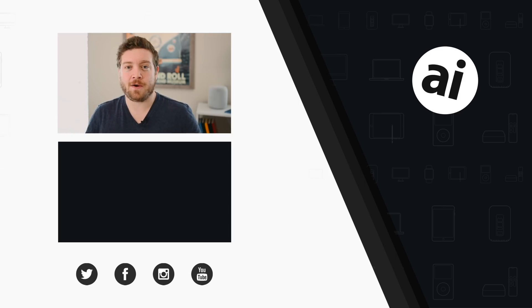Did you guys like that video? Be sure to click the Like button so we can create content that you want to see, and follow Apple Insider on all social media channels. If you want the best prices on any Apple gear, check out the Apple Insider price guide, updated daily. Until next time, we'll see you later.